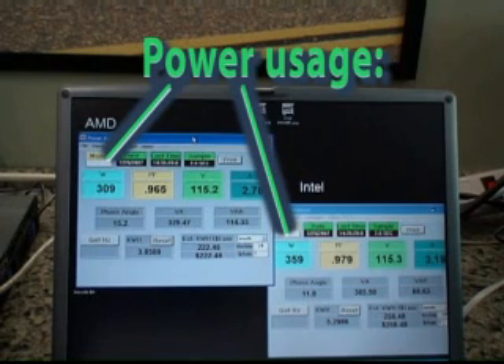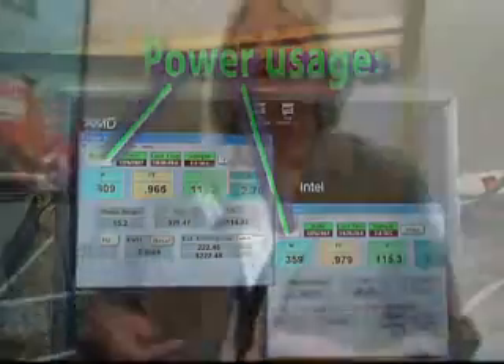The reason that we're showing this demonstration is our customers are asking us for power-efficient processors. What we're demonstrating is, with Barcelona, the type of performance you can get for your floating-point applications within our 95-watt power envelope, and comparing it to what's on the market today with our competitor.